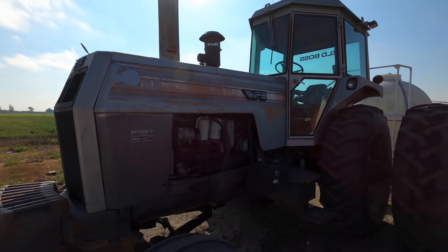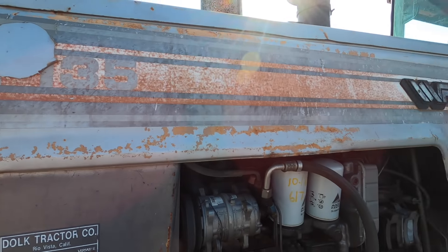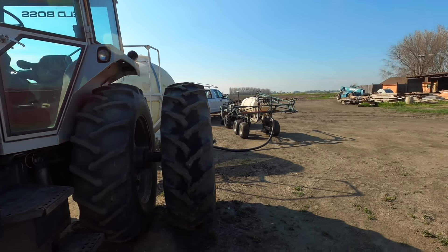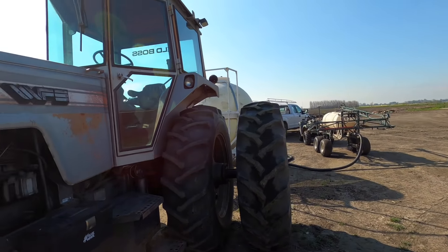A couple people asked what the tractor was — it's a 2135 White tractor. We just use it as a utility tractor now. They've got a little Honda four-wheeler and a PBM sprayer out there too.